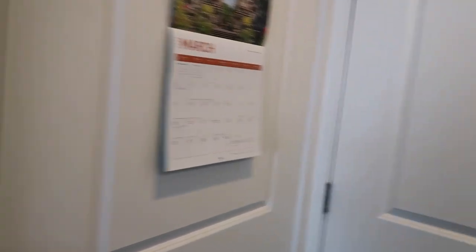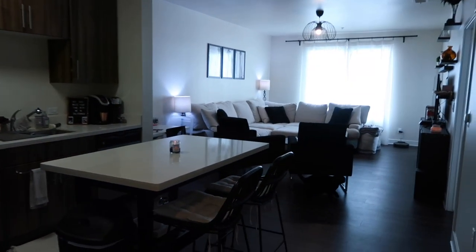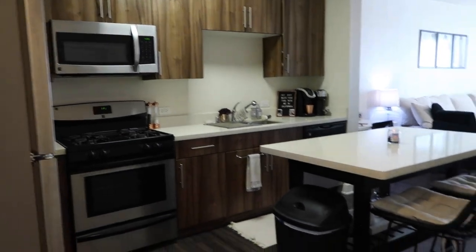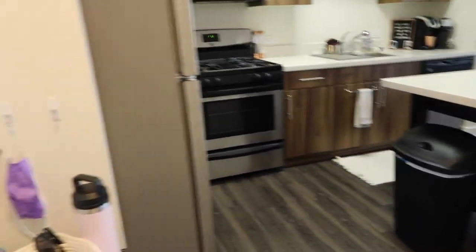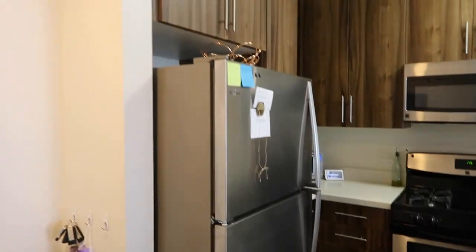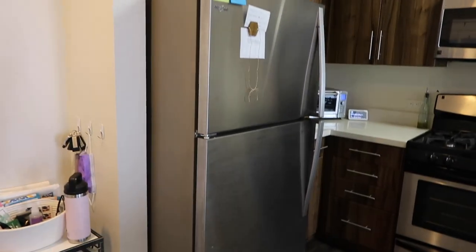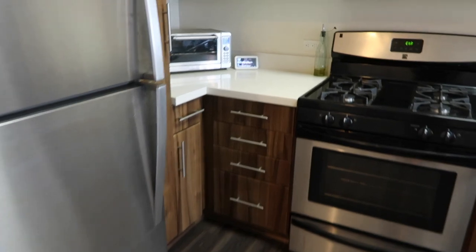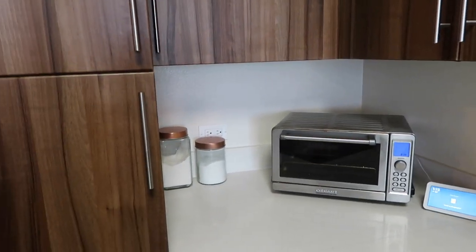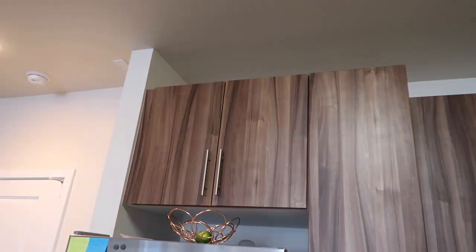When you turn around you can see the whole view of our apartment. Walking in, you enter the kitchen and can see the living room on the other side. To the left is our fridge, and then we have our toaster oven on the corner with some flour and sugar. We have a lot of tall cabinets with definitely a lot of space — it's just hard to reach everything.